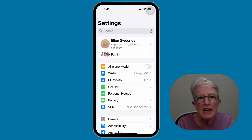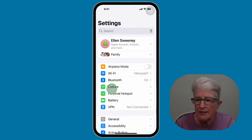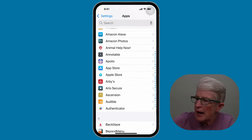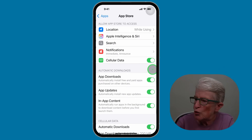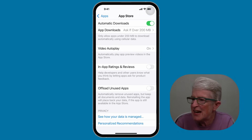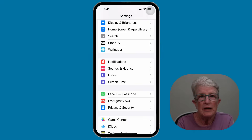Tip number three: disable in-app ratings and reviews. Those pop-ups asking for app reviews — you can turn them off. From the main settings screen, scroll to the bottom, tap on Apps, then locate App Store. Tap on App Store, scroll down until you see In-App Ratings and Reviews, and toggle that switch off. You'll enjoy fewer interruptions when using your favorite apps.